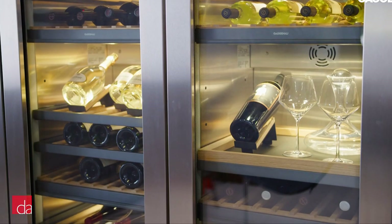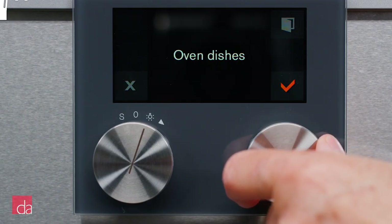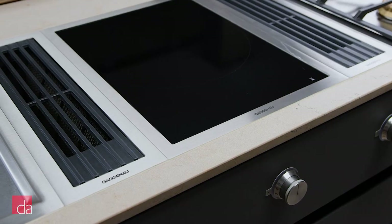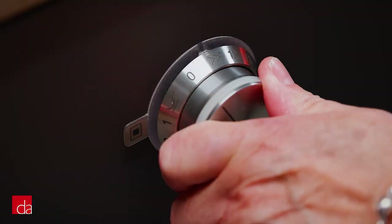For Gaggenau, design is more than just aesthetics. It's about creating appliances that are not only beautiful, but also functional and intuitive. Every detail serves a purpose, and only those that enhance the cooking experience are included. This level of attention to detail is what sets Gaggenau apart from other appliance brands and makes it the top choice for those passionate about cooking.